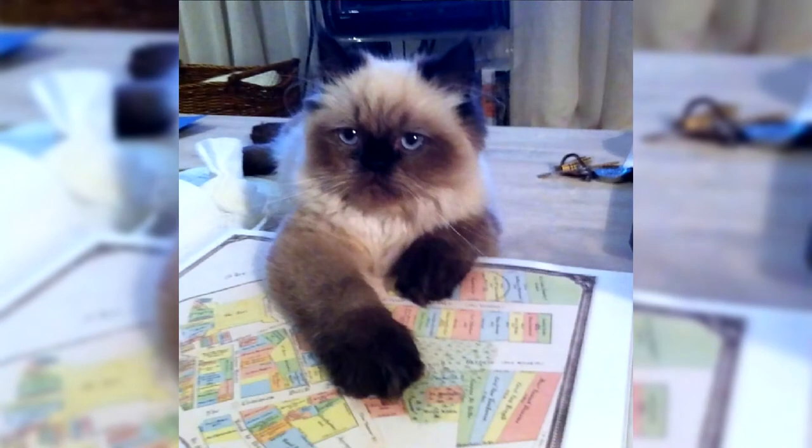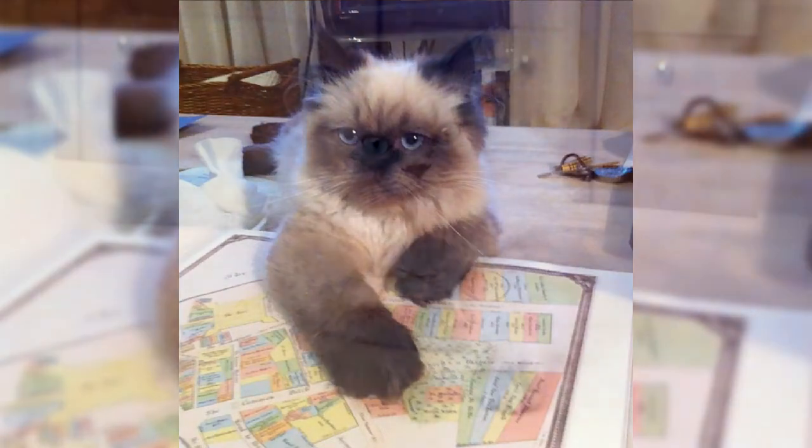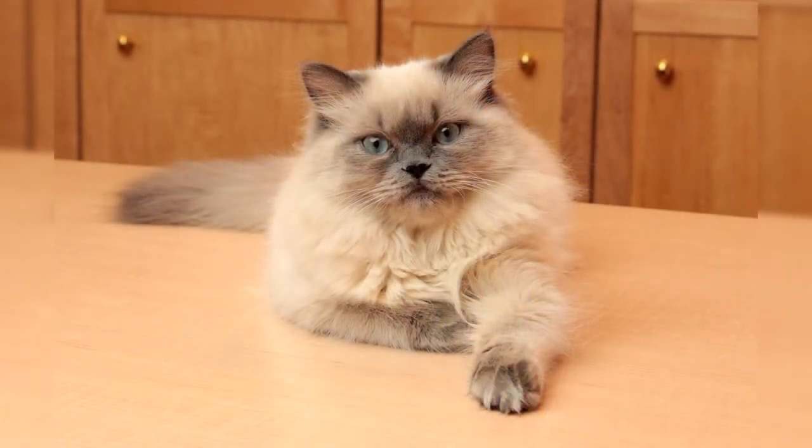Only in the 1950s did U.S. specialists manage to select a new breed with the coat and proportions of a Persian cat, but a special Siamese color and big blue eyes. Long-haired Himalayans cause affection and delight in everyone. This breed is also very popular because of its friendly nature. As a result of crossing two breeds, these cats have taken the best traits from their ancestors. From the Siamese, the Himalayans borrowed not only color, but also a lively disposition, incredible curiosity and sociability.